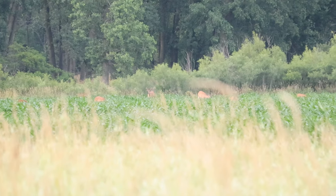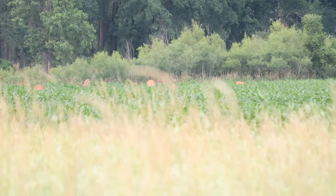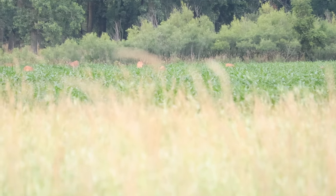Couple of decent bucks out there. We're now going to drive around some more because who doesn't love just driving around on a beautiful Sunday summer afternoon looking for some giant velvet bucks. The question is, are we gonna find a giant? We will.